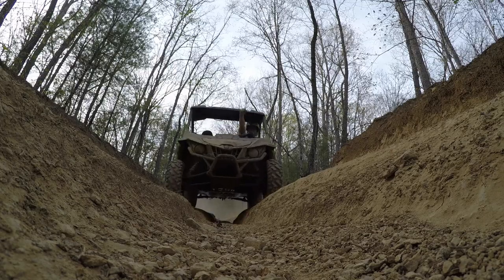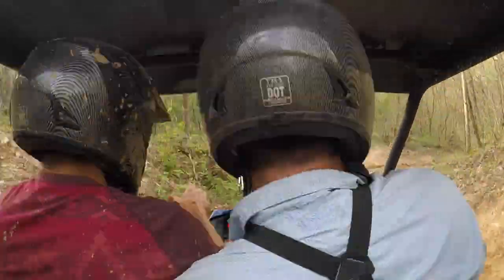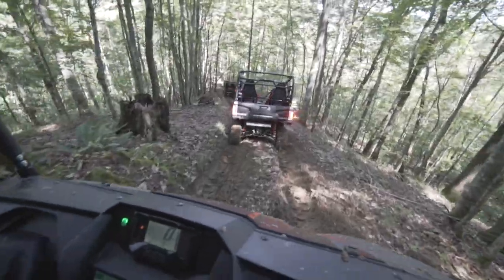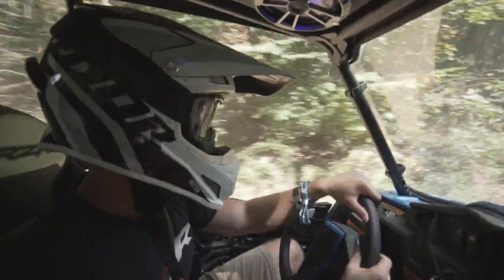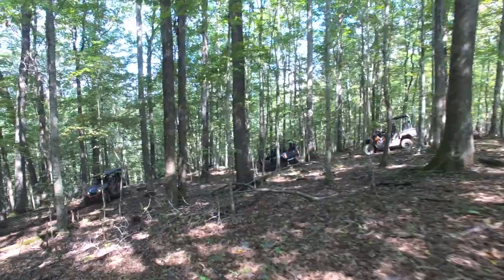Red trails will have challenge after challenge, and even experienced riders should make sure they are focused and cautious when taking on these beasts. Red trails, when conquered, will be a highlight of your day. But please remember, these are only for the fearless.